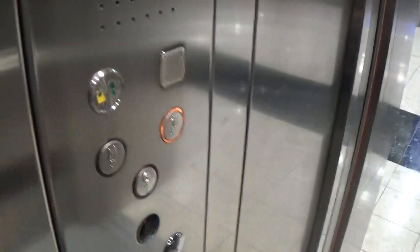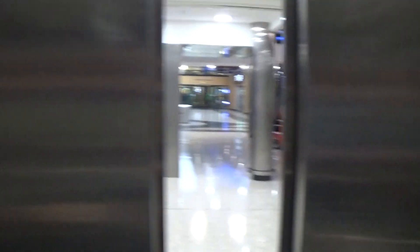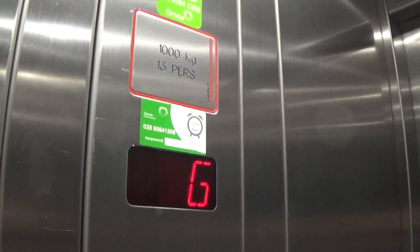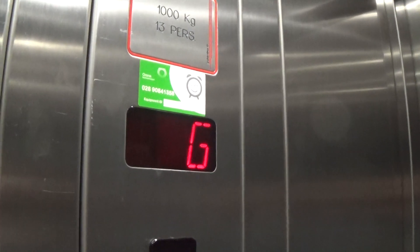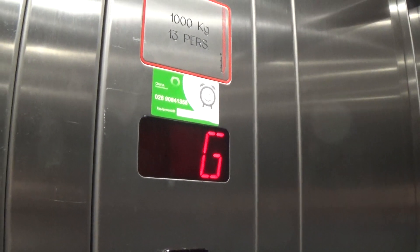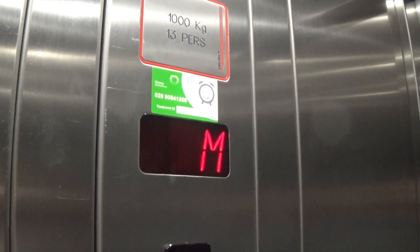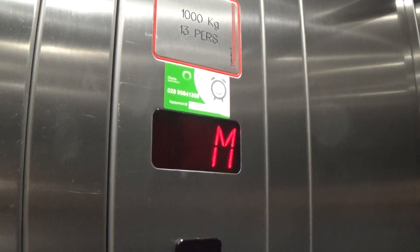It's up to one. Instant door close. Capacity is 1,000kg, 13 persons. Built in 1998, I think. Here we are at one. Someone's lost the door hold open button.